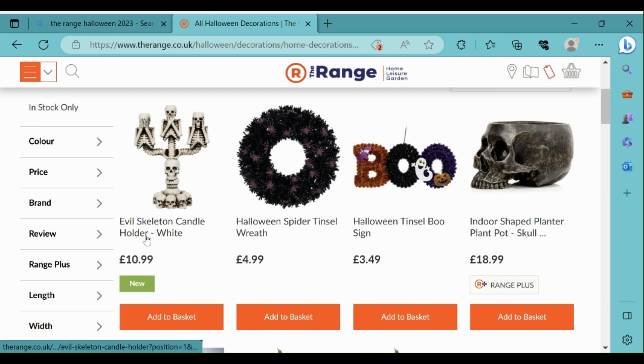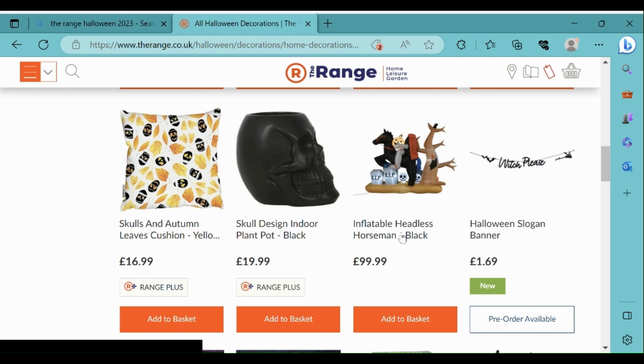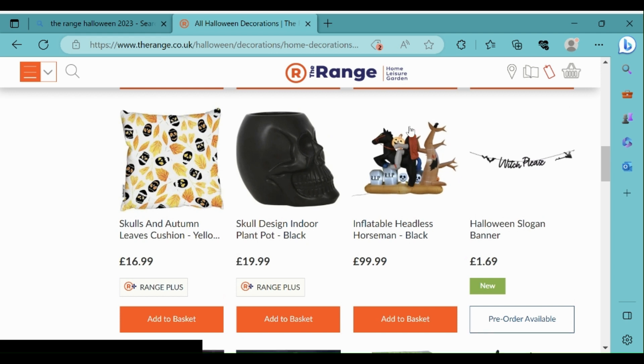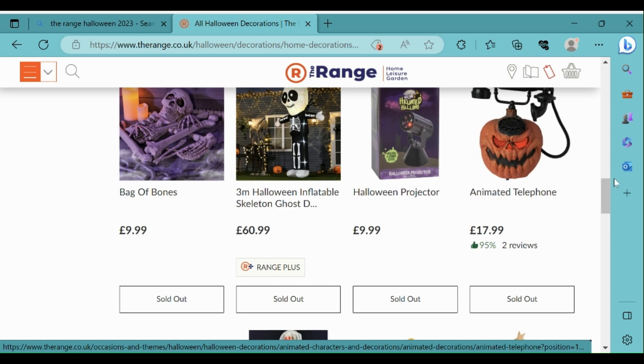The evil skeleton candle holder, which is white, looks quite good. I really like that they've got some tinsel decorations. This inflatable headless horseman is really cool - there's a lot of things on here, so that's something that would look really impressive for Halloween. Same with this three meter Halloween inflatable skeleton ghost, that looks really good.